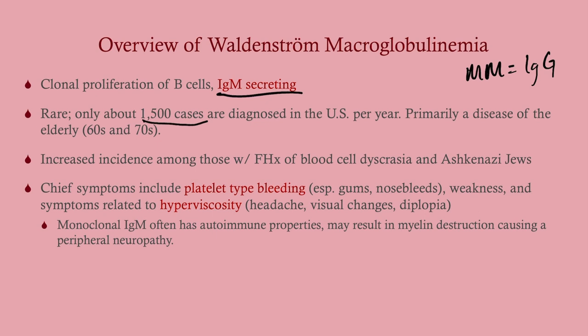The chief symptoms include platelet-type bleeding and symptoms related to hyperviscosity. Platelet-type bleeding includes gum bleeds and nosebleeds. These patients are typically older, so you're probably not going to see menorrhagia. For hyperviscosity symptoms: headaches, visual changes, diplopia — we really notice it in the CNS first. Monoclonal IgM often has autoimmune properties, which can also result in myelin destruction causing a peripheral neuropathy.